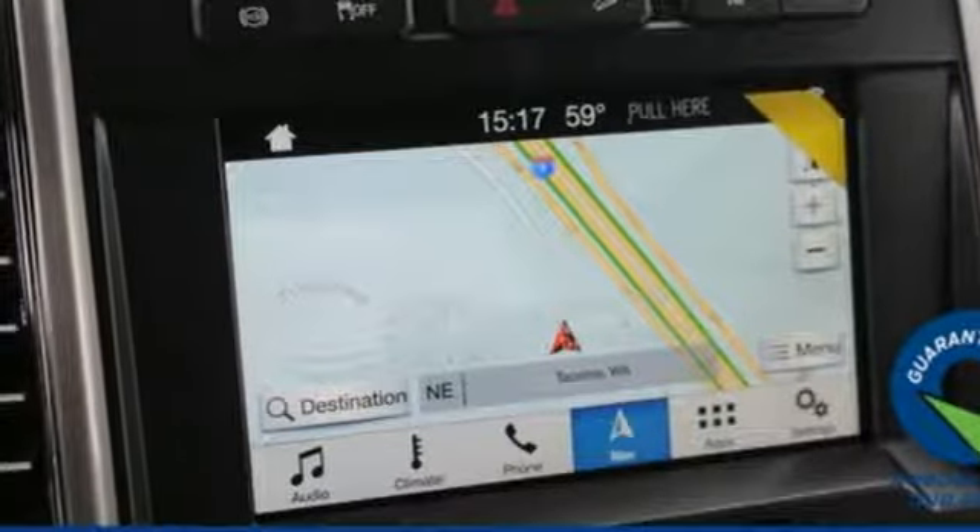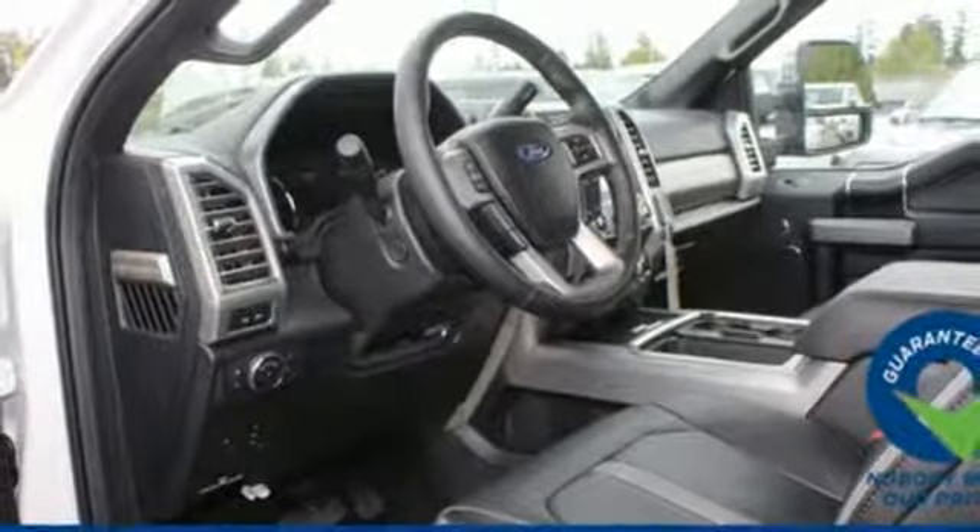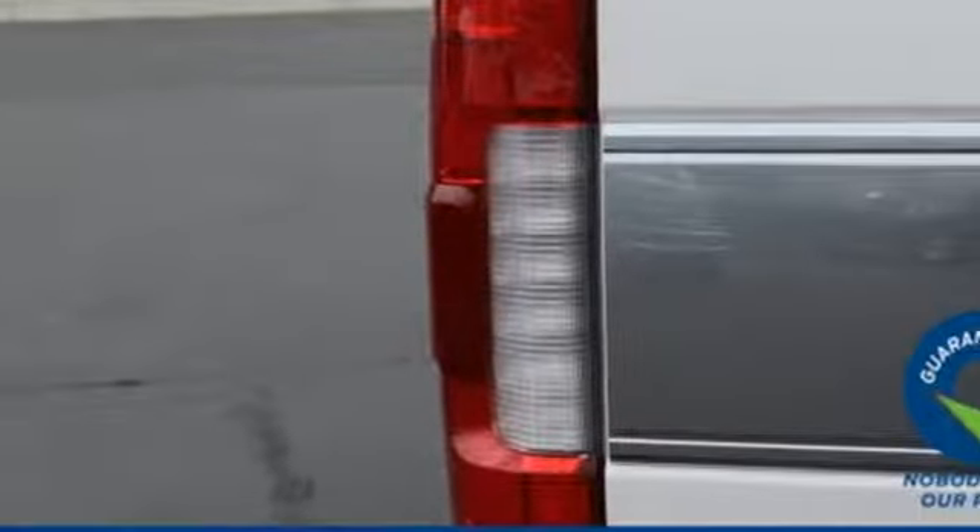Wi-Fi hotspot, dual zone climate control, automatic transmission, mirror mounted spotlights, electronic shift on the fly, and V8 engine.